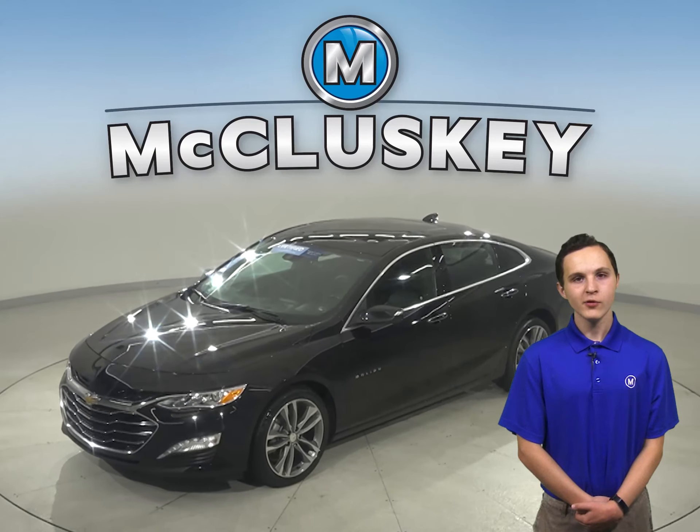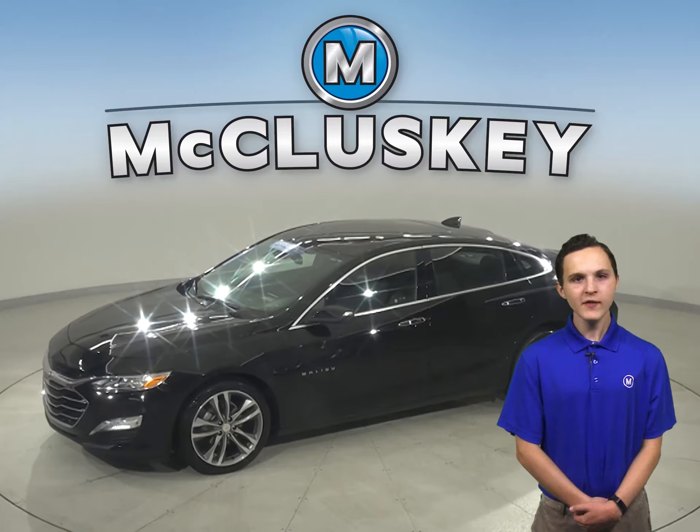Check out this 2019 Chevrolet Malibu. It has about 31,000 miles on the odometer.